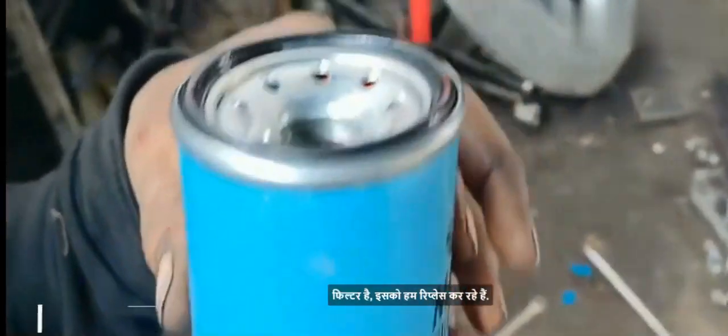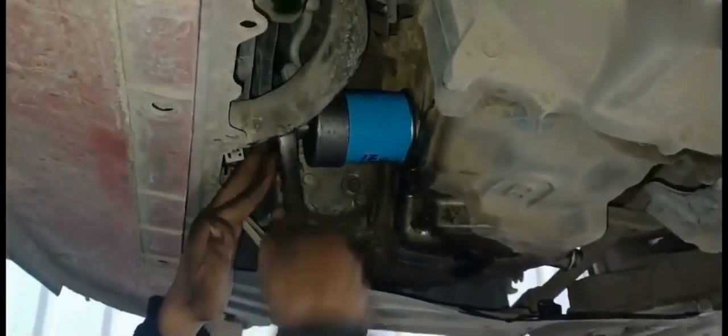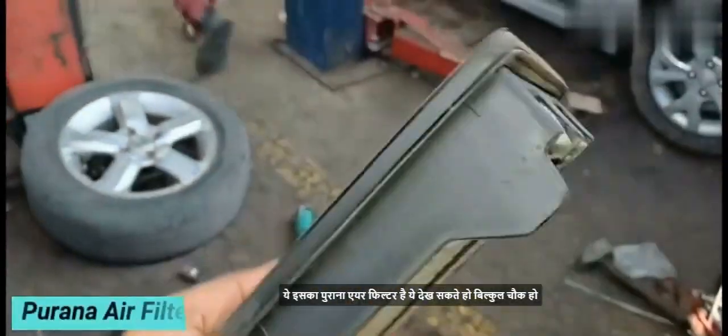This is a new oil filter — we will replace the old one with it. Next, this is the air filter, which we are going to inspect.